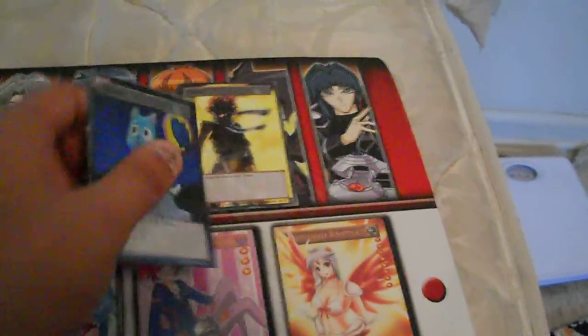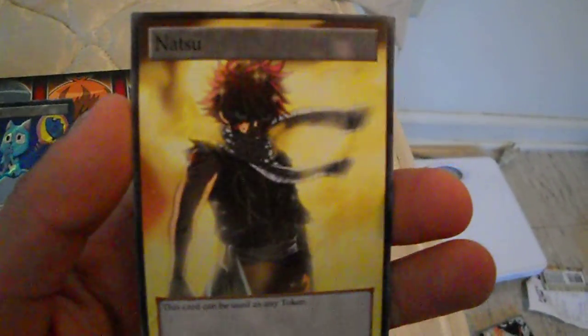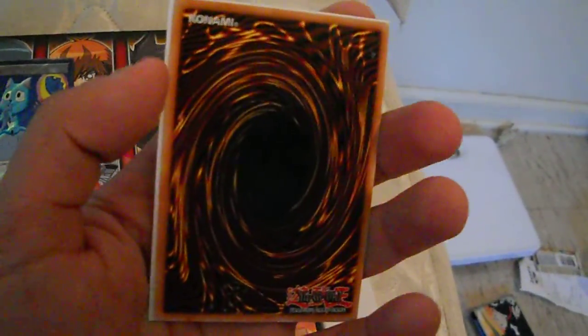Thank you QuickVenom0 for that trade. He also threw in this free Natsu token. This is also from the anime Fairy Tail. It's just a common token, it's not secret. But the quality on this is very, very good. The borders are all good. The only thing I noticed was the back — it's like this. But if you put it in a sleeve it looks spectacular. And he just threw it in for free, so that was really great of him. Either way, with or without this issue it still looks amazing.